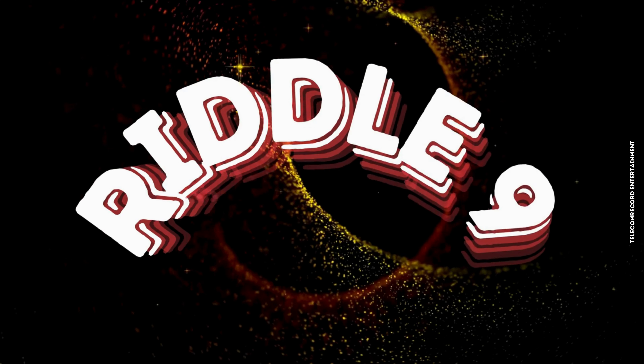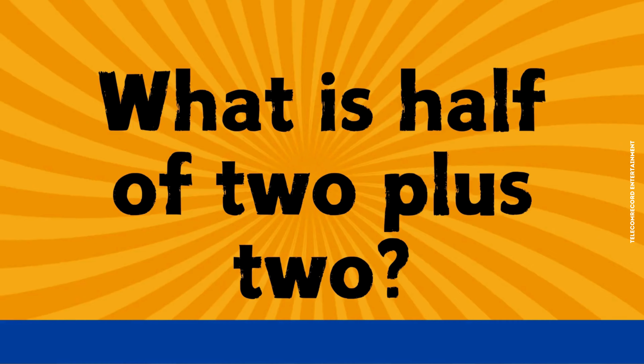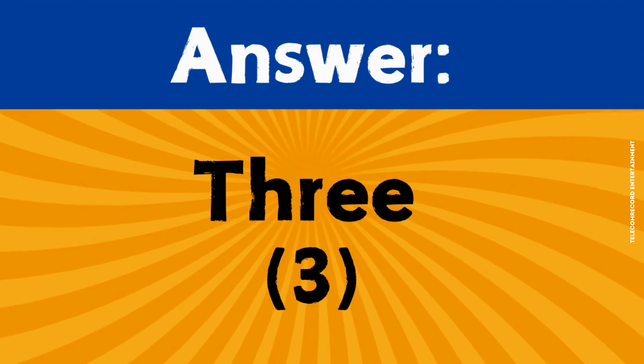Riddle number nine. What is half of two, plus two? The correct answer is three.